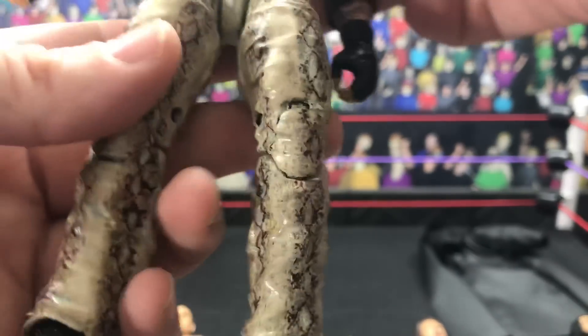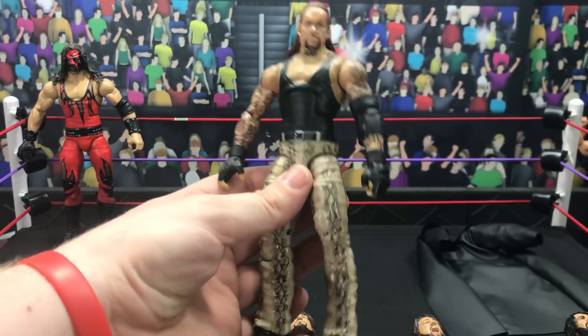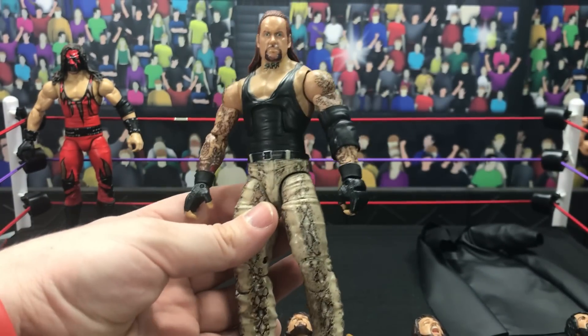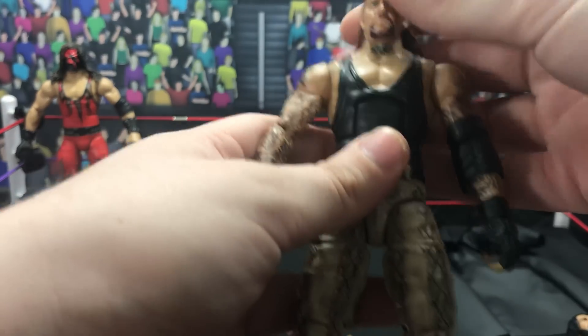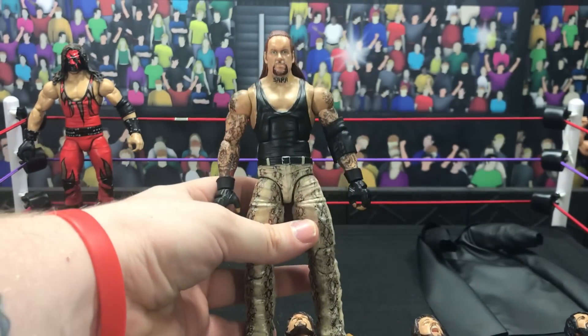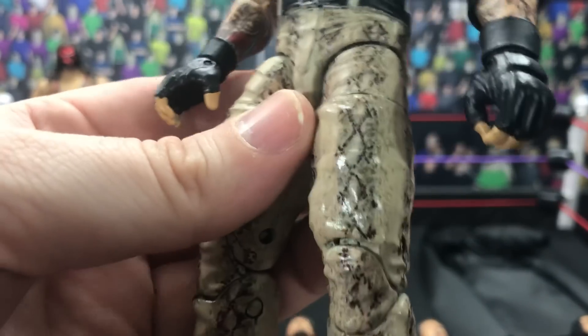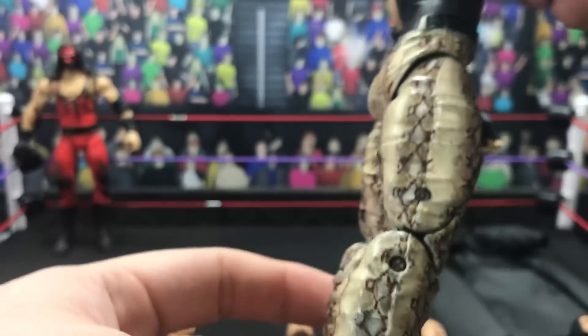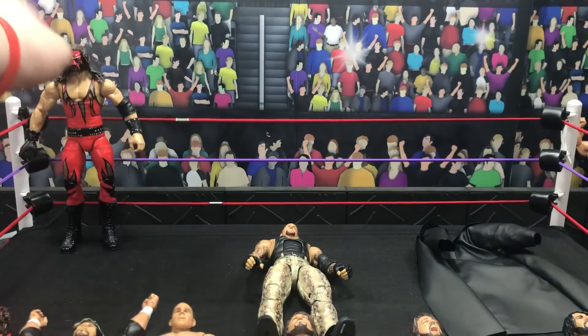Next up is Survivor Series 2000 Undertaker. He faced Kurt Angle at this event — very good match. What stood out more was his attire because at this point the American Badass was just black pants or blue jeans, but this night he switched it up and wore leopard skin pants. The rumor is he lost his gear and Godfather had to give him his pants. The designs are insane — all hand-painted snake skin print, no decals — just wow.